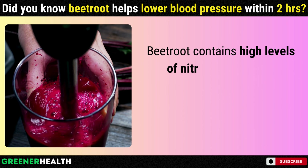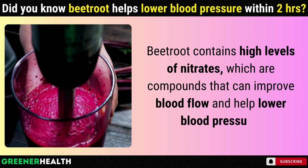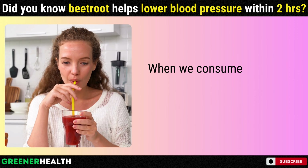Beetroot contains high levels of nitrates, which are compounds that can improve blood flow and help lower blood pressure. When we consume beetroot, the nitrates are converted into nitric oxide in our bodies.